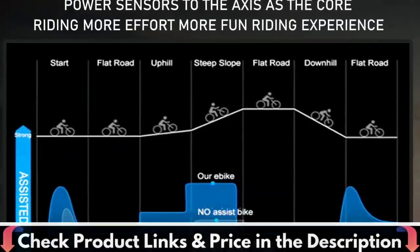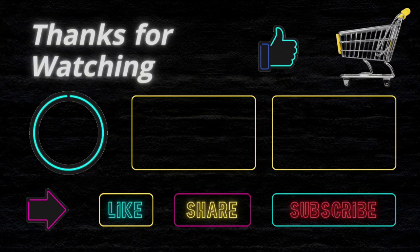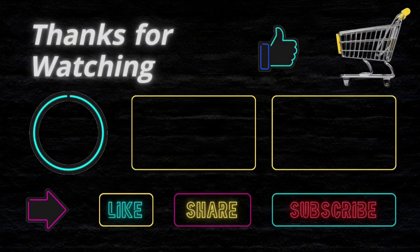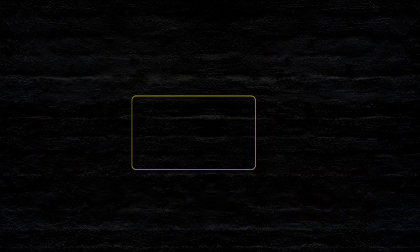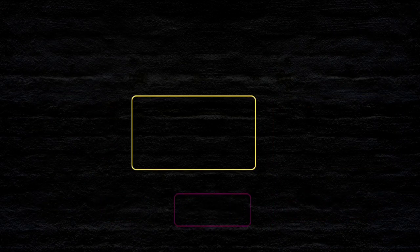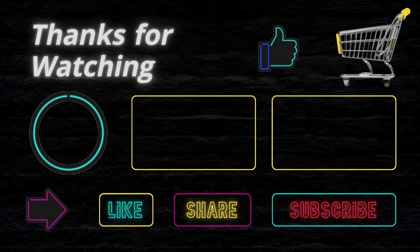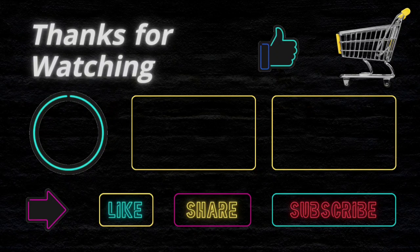Thanks for watching this video. If you like this purchase educational video, don't forget to subscribe. I want to confirm again that I'm not a financial advisor and this channel does not provide any financial advice. We just try to suggest the best items on your budget to make your shopping easier. We are not related to any product buy, sell, or production. So before buying any product, please do your own analysis. If you face any issue with a product, this channel is not responsible for that. Thanks and happy shopping.